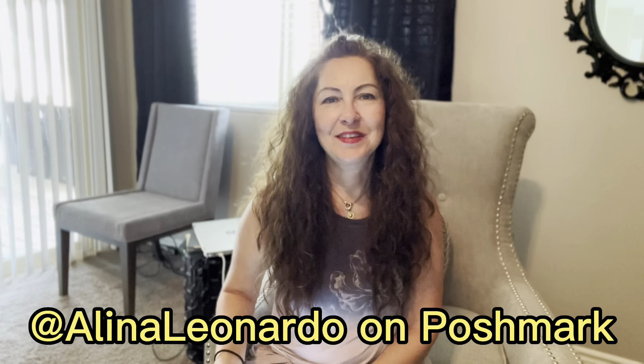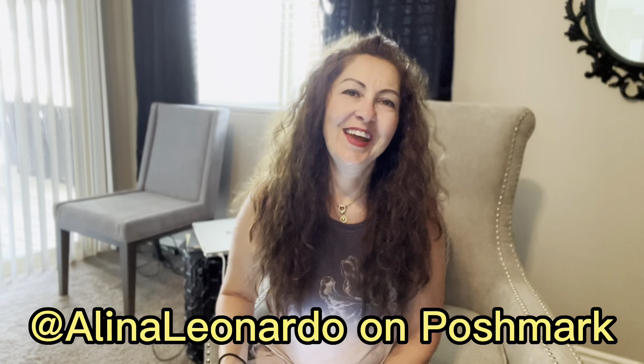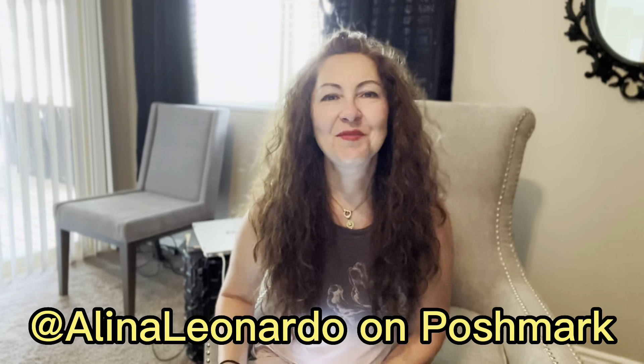There are more kind people than rude people, so don't be afraid. My name is Alina and I am a Poshmark part-time reseller and reselling content creator — welcome to my YouTube channel. I will break this video into parts: a question and answers section about Posh live shows, which are very popular but don't have much content on YouTube.